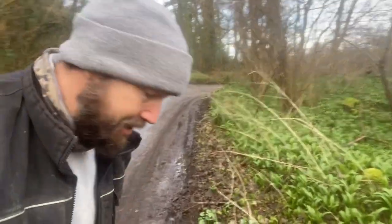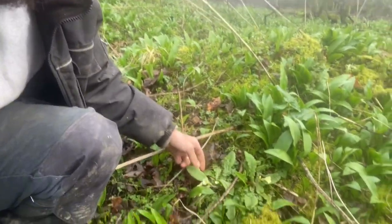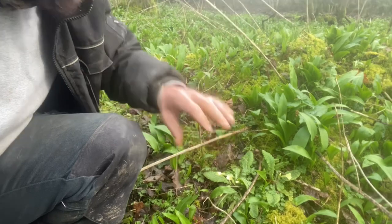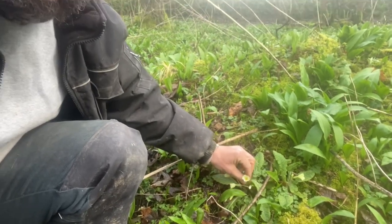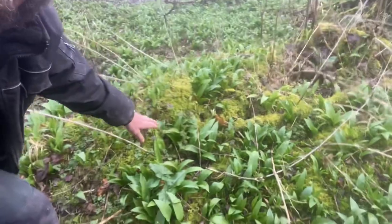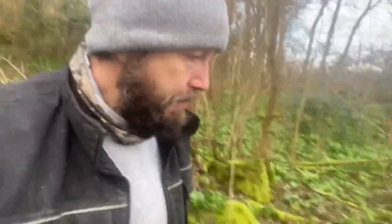Before we look closer at the wild garlic, there are a couple of other amazing wild edibles here. This is called garlic mustard or jack by the hedge — I've done a video on it and I'll put a link in the description. We've also got some primrose here. We tend to leave them if there's only a few, but the flowers make lovely decorations for salads and you can eat the whole plant. And obviously we've got our ubiquitous nettles which are everywhere.